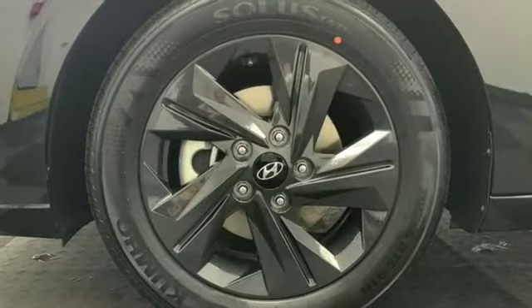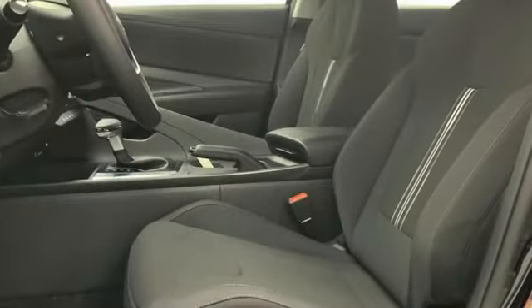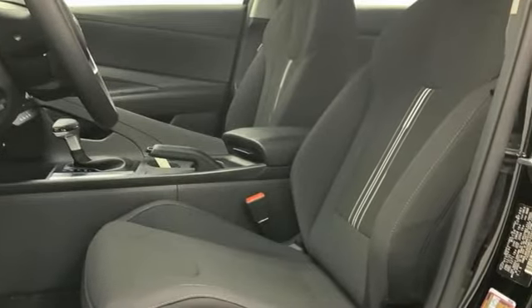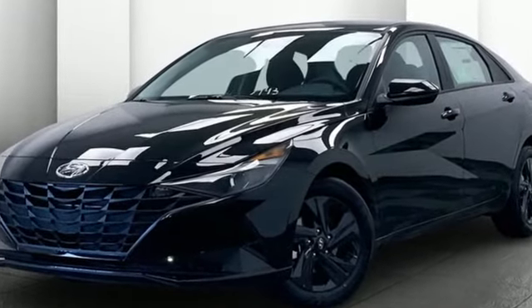Hands-free lift gate, gas pressurized shocks, and continuously variable automatic transmission. Hyundai's attention to detail means a better driving experience for you. Stop in for a test drive and make it yours today.